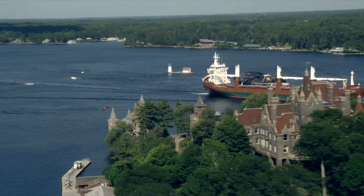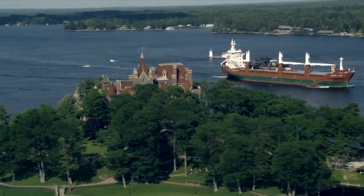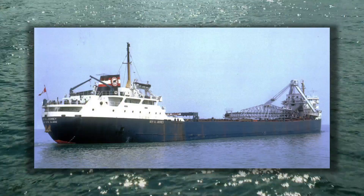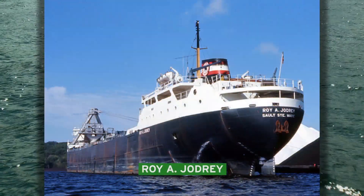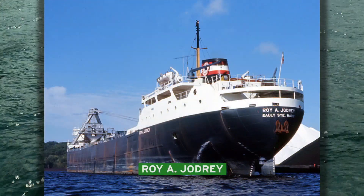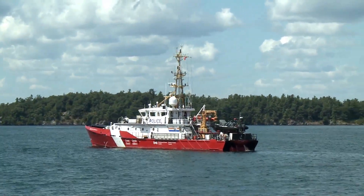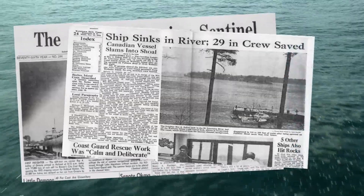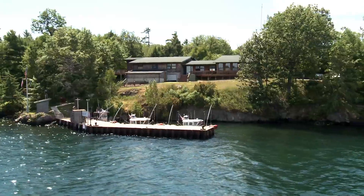The narrows immediately upstream from Sunken Rock Lighthouse were the site of one of the most recent and spectacular shipwrecks within the Great Lakes and the St. Lawrence Seaway. On November 20th, 1974, the 640-foot Roy A. Jodhry struck Pullman Shoal off the village of Alexandria Bay. Laden with more than 20 tons of iron pellets, the ship remained afloat for about four hours. It was towed to the Coast Guard Station on Wellesley Island. Attempts to keep it afloat failed and the ship capsized and slipped below the surface. It rests today in approximately 250 feet of water in front of the Coast Guard Station.